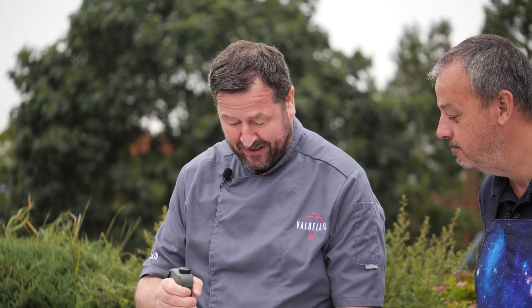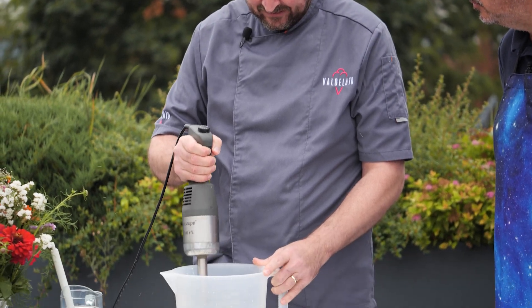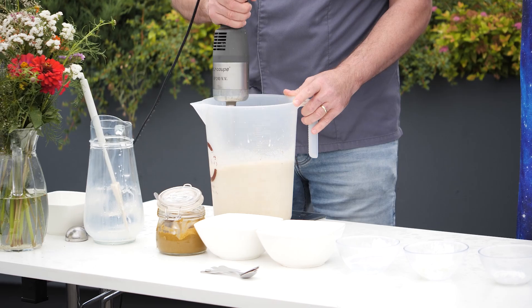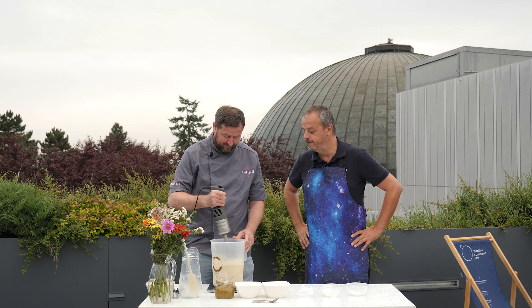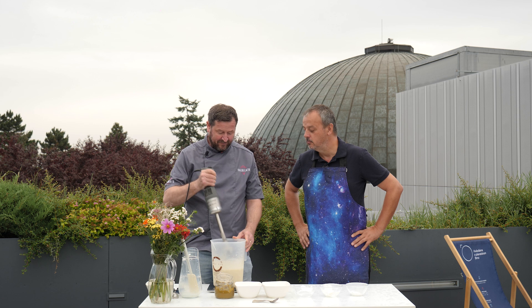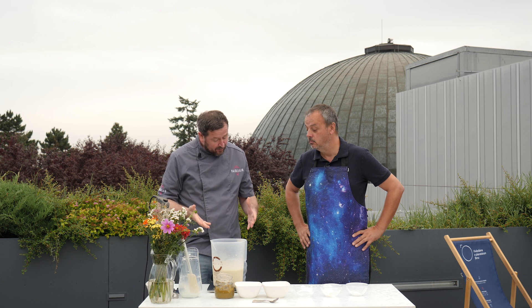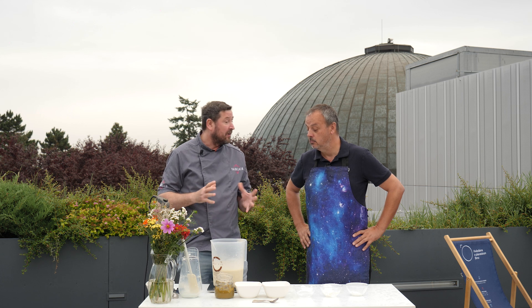Pořádně zamícháme. Máme namícháno. A takhle umíchaná zmrzlina by teď chtěla tak 20 minut, půl hodinky odstát, aby se všechny složky pěkně propojily dohromady. Taky trochu vzduch, ne? Taky, taky. A potom už se zmrzlina vymrazí a servíruje, takže můžeme do mrazáku.